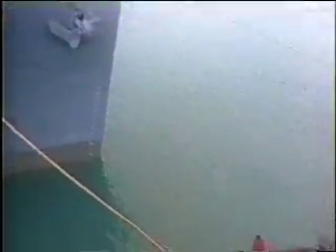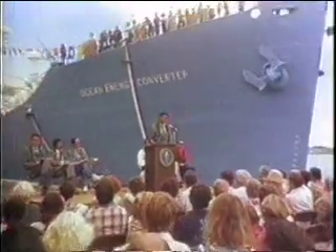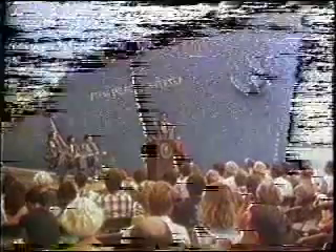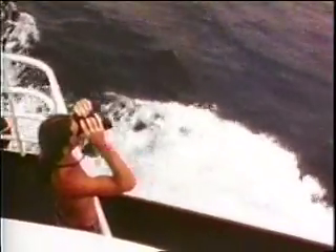Today, the Ocean Thermal Energy Conversion Project aims to prove that from the ocean we can extract energy, to become competitive, doing the things that will help us meet the energy crisis. These are the kinds of things that make us feel and realize that our country is a great country.